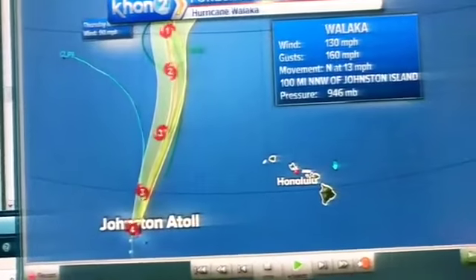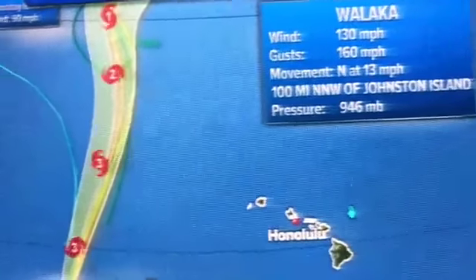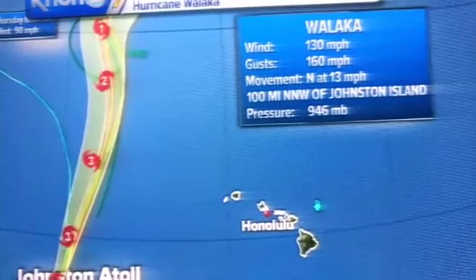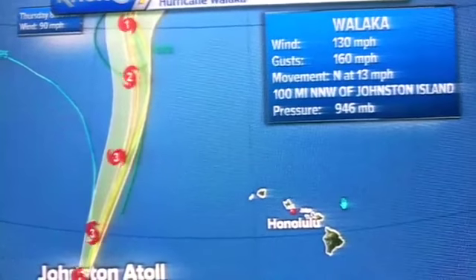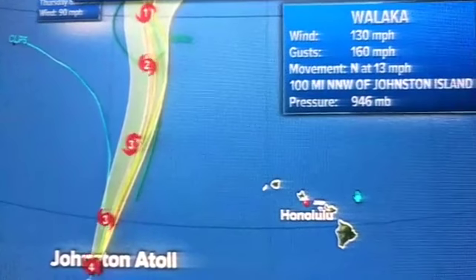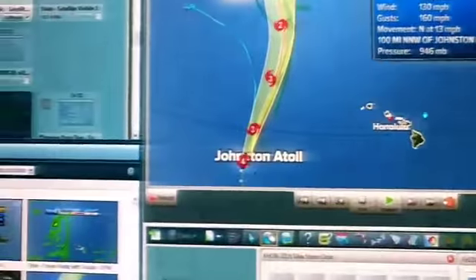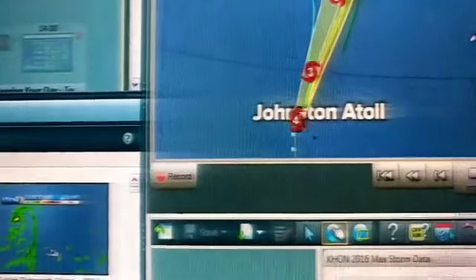The latest 11 o'clock update shows no change in wind strength with Walaka since 5 p.m. Winds are at 130 miles per hour, gusts to 160 miles per hour, moving north at 13 miles per hour, and is now 100 miles northwest of Johnston Atoll.